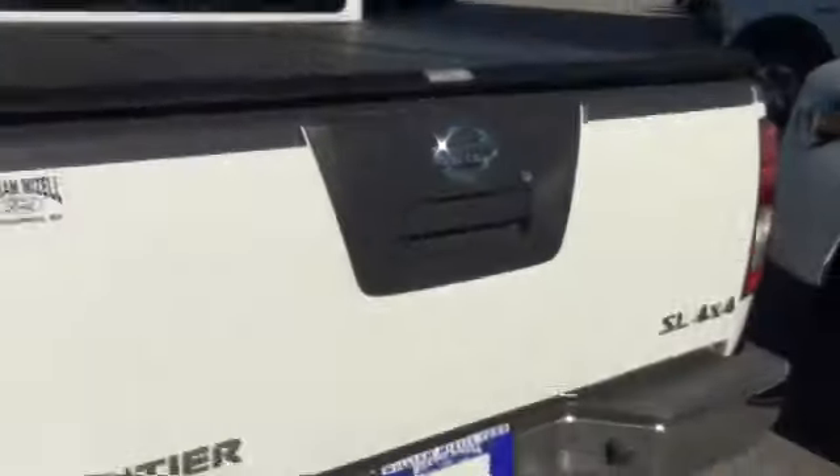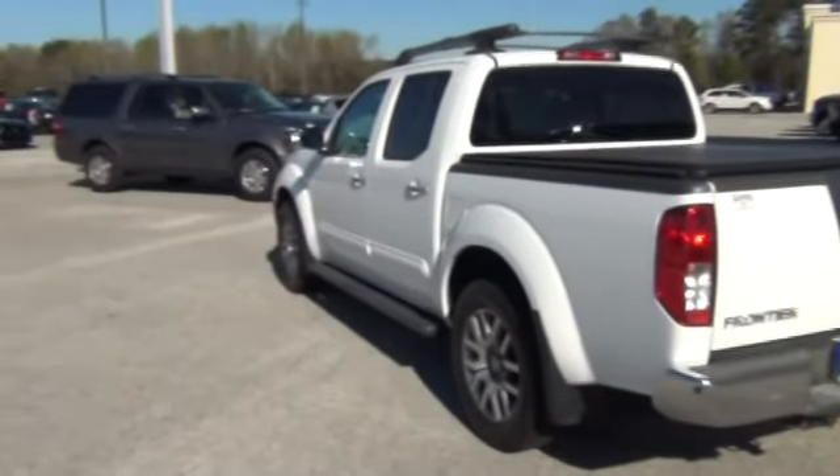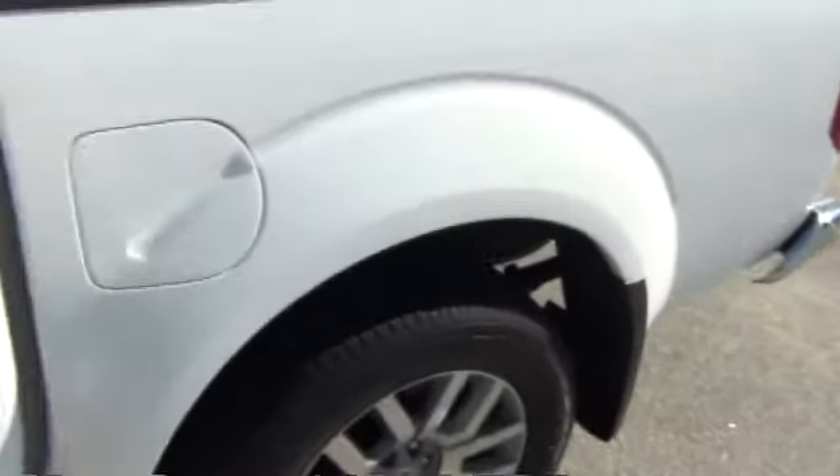We're just going to continue to walk around here. We want to show you how nice this vehicle really is to give you a better sense for it. I also want to see when you're available to come out for a quick test drive — I have available openings all this week.